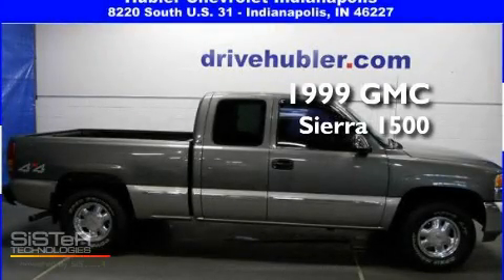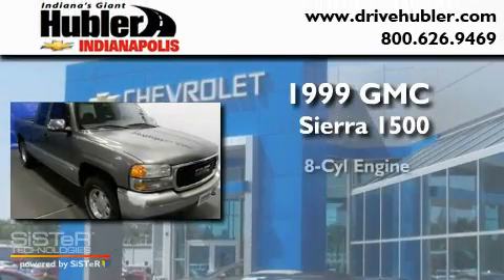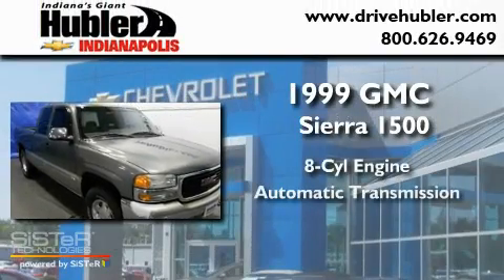This is a 1999 GMC Sierra 1500. It has an 8-cylinder engine, an automatic transmission, and 4-wheel drive.